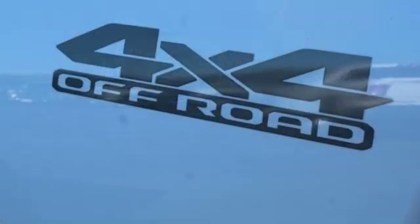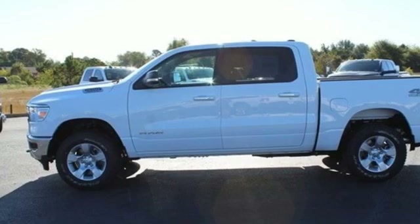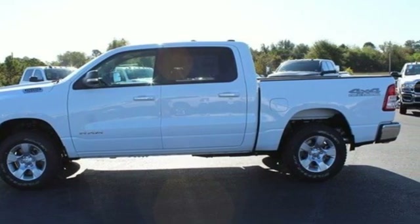V8 engine, electronic shift on the fly, driver selectable mode, active grill shutters, streaming audio, power heated mirrors, power adjustable pedals.